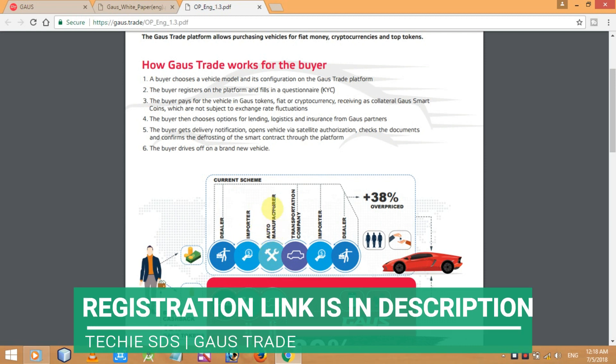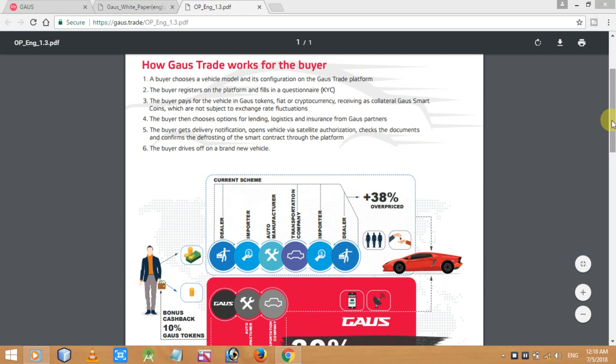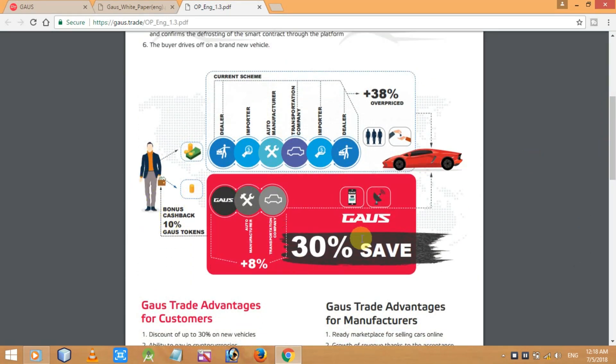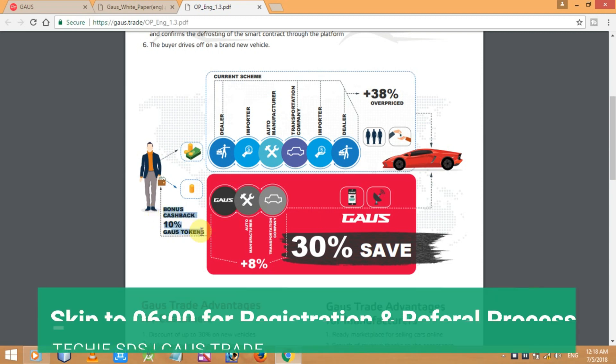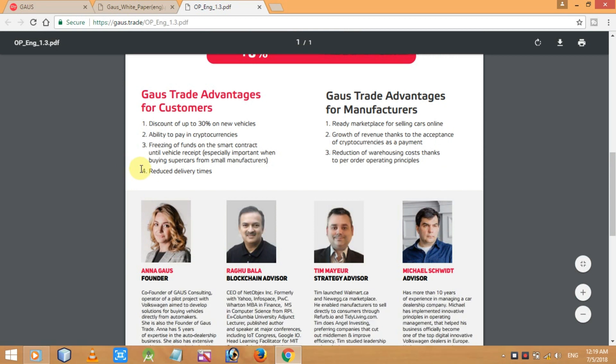Here you can see the current scheme which involves transportation company, importer, dealer, and the buyer — the final vehicle you get is 38% overpriced. But at the Gauss Trade platform you'll save up to 30%, because it only includes Gauss Trade platform and the manufacturer. No one is between you and the manufacturer — you are buying the vehicle directly from them.